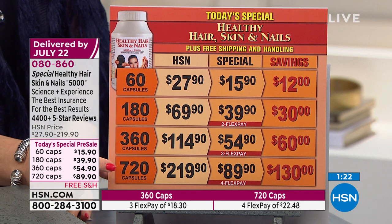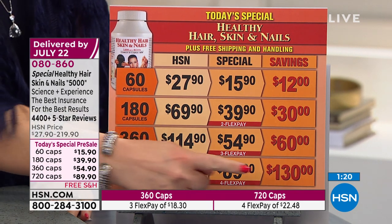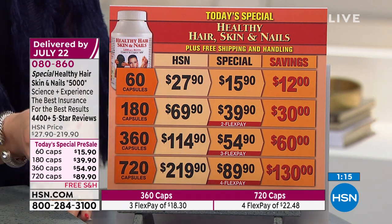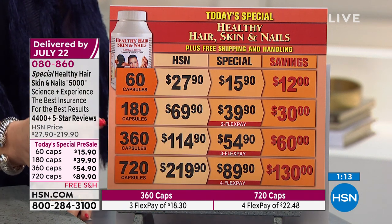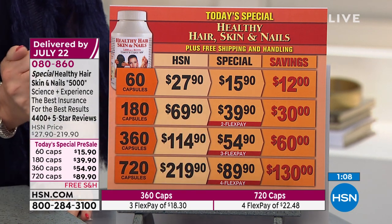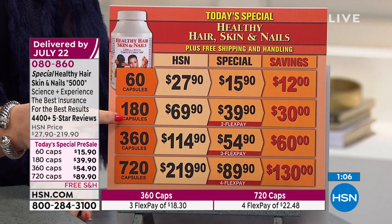The 720, if you take two a day or share with someone in your family — $130 off, only $89.90. The 360, if you take one a day, that's your full year supply — only $54.90 for a whole year. The 180 is a six-month supply at $39.